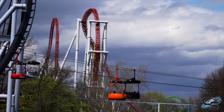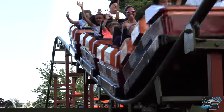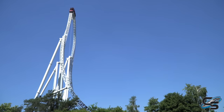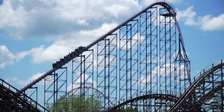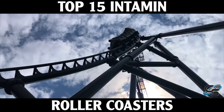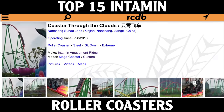Intamin is one of the largest roller coaster manufacturers in the world. They're based in Liechtenstein, founded in 1967, and chances are if you've been to an amusement park you've ridden one of their attractions and might not even know it. They have hundreds, maybe even thousands of rides all across the world, but today I want to focus on their 15 best roller coasters that I have experienced — so unfortunately no Kondaa or Hyperion in today's video.